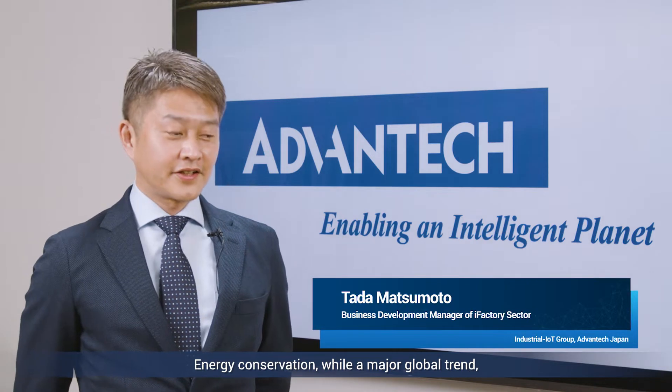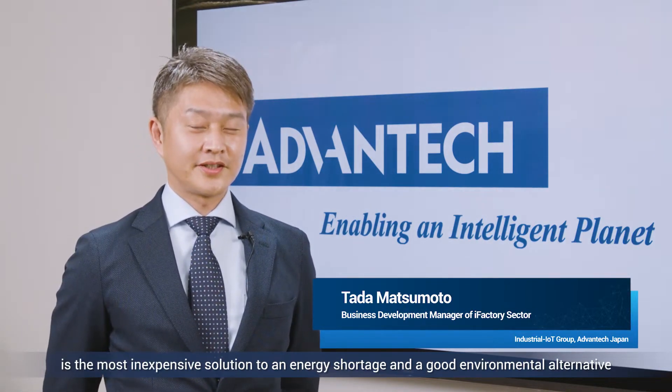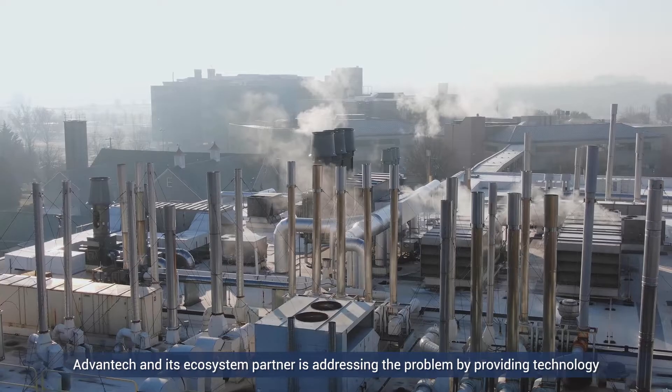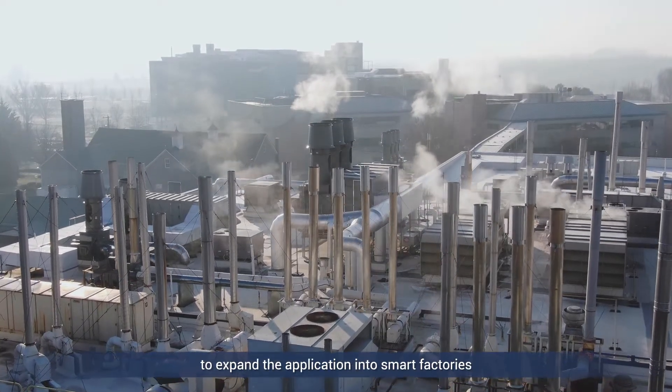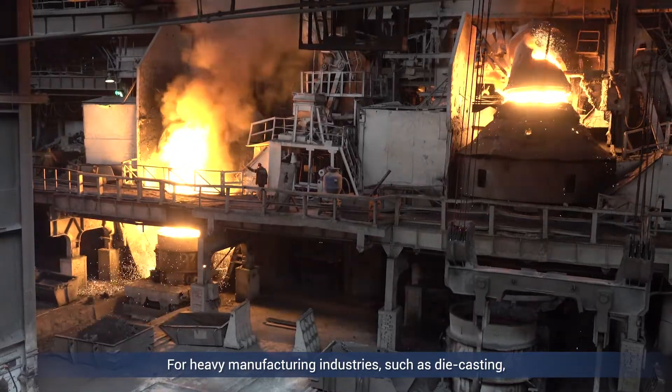Energy conservation, while a major global trend, is the most inexpensive solution to an energy shortage and a good environmental alternative to improve energy production and efficiency. Advantech and its ecosystem partner is addressing the problem by providing technology to expand the application into smart factories. For heavy manufacturing industries such as die casting, energy cost reductions are key for effectiveness and increased productivity.